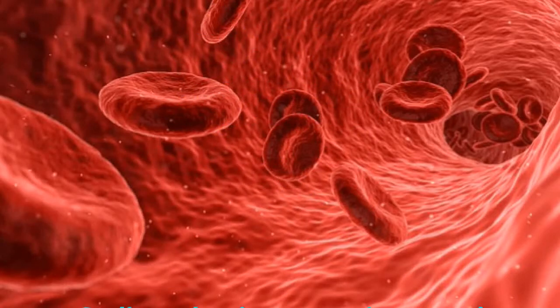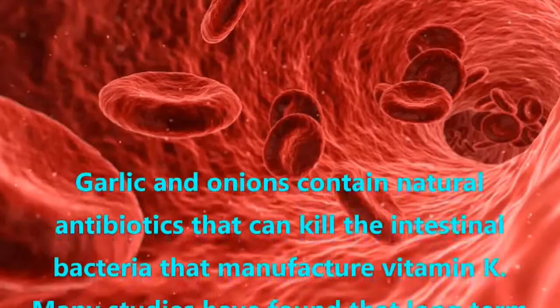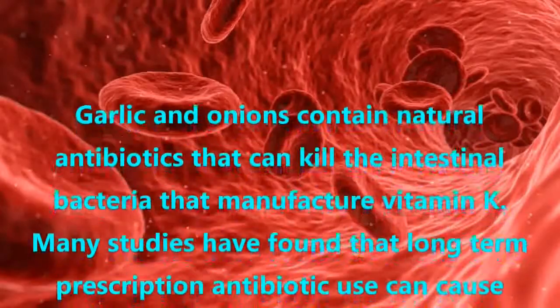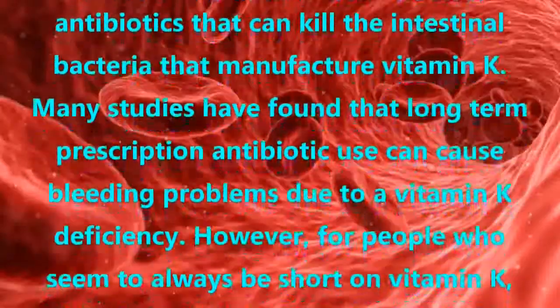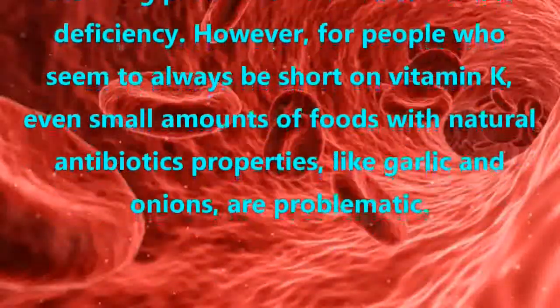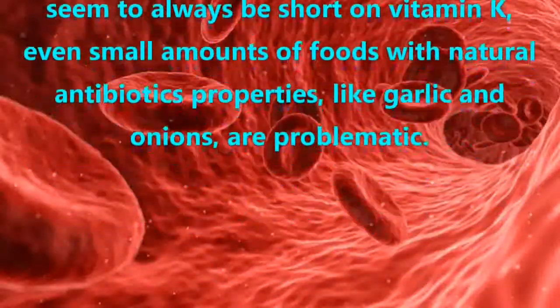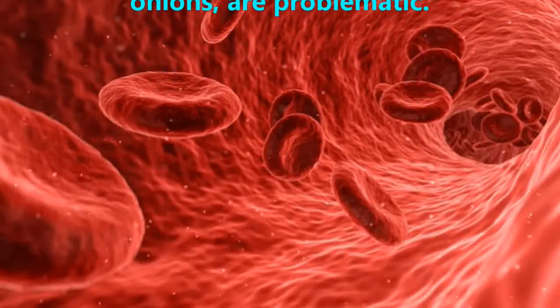Garlic and onions contain natural antibiotics that can kill the intestinal bacteria that manufacture vitamin K. Many studies have found that long-term prescription antibiotic use can cause bleeding problems due to a vitamin K deficiency. However, for people who seem to always be short on vitamin K, even small amounts of foods with natural antibiotic properties, like garlic and onions, are problematic.